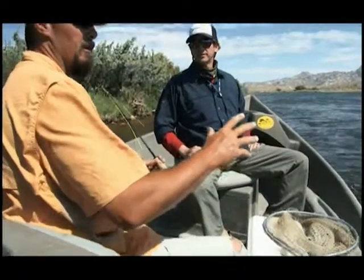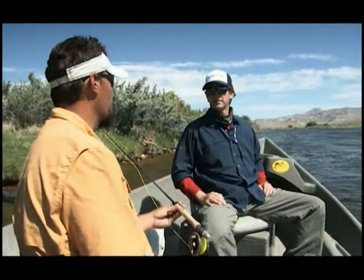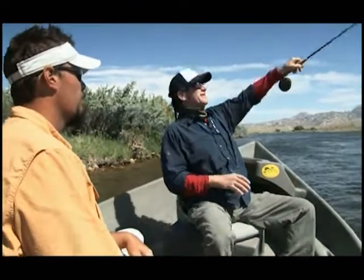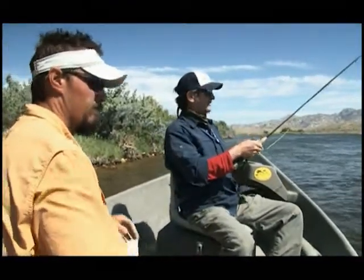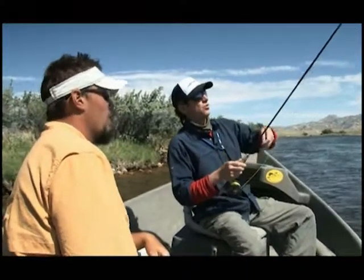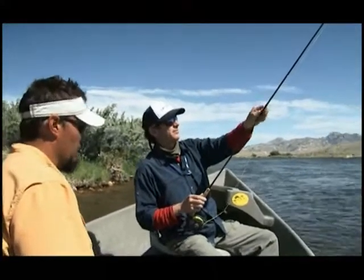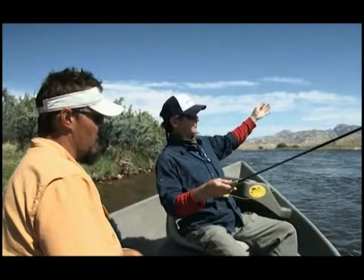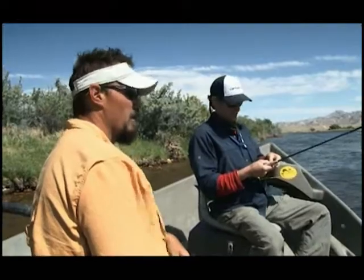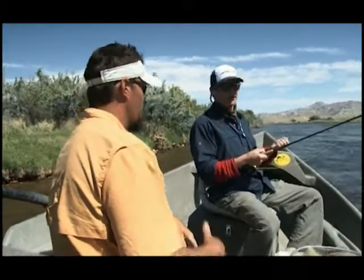Hey Rich, this is a really good section to use the nymph rig, so let's switch from the streamers. Whatever works, my friend. We've got a crawdad pattern on there and a little worm on the bottom. We're going to run a dead drift crawdad pattern — there are a lot of crayfish in here. We're running deep. Let's see what we can dredge out of there. All right, let's do it.